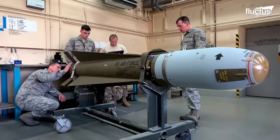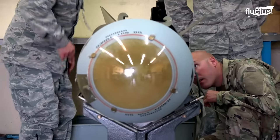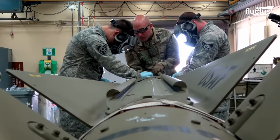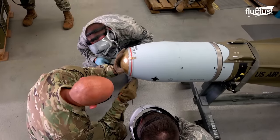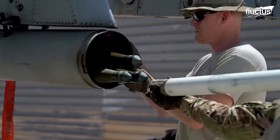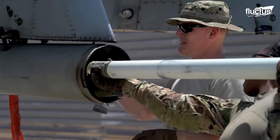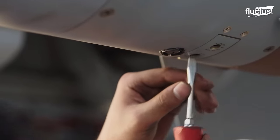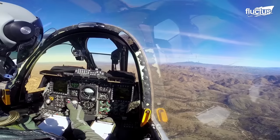Missiles can include the AGM-65 Maverick, one of the most common precision-guided missiles in NATO. Other external stores can include decoy, infrared, or chaff pods, and various types of additional avionics and targeting systems.